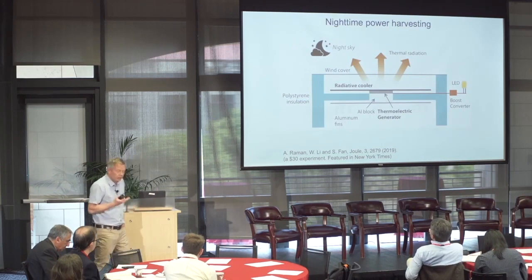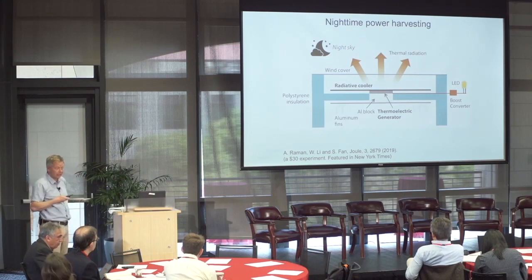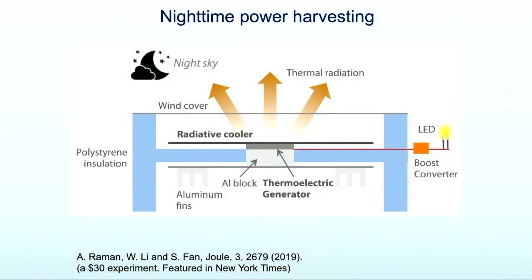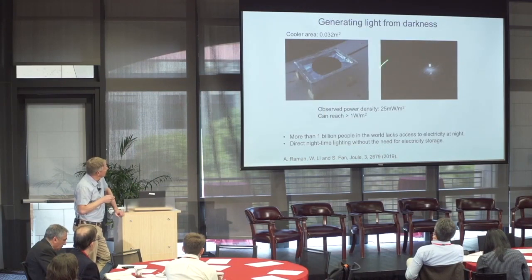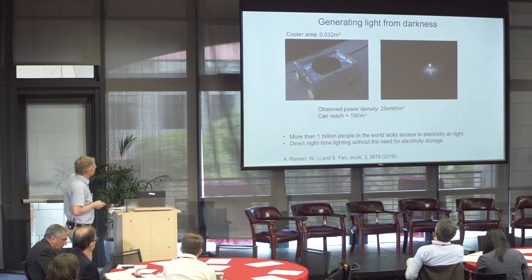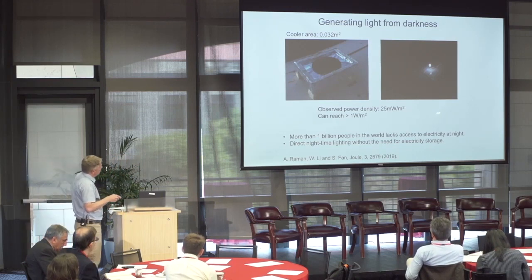You can not only cool by thermally radiating — you can actually directly use this to make energy and drive an LED. Here was a proof of concept that got featured in the New York Times: a radiative cooler connected to a thermoelectric connected to a room-temperature area. Using this temperature differential, the thermoelectric produces a little electricity that drives an LED. It's a very simple system with no energy storage or batteries needed, that can directly provide a little bit of light — for example, in a home in a distant desert far away from electricity nets — deriving a little bit of power per square meter, enough to drive an LED that allows you to read a book.